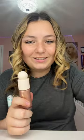Oh my gosh, do you guys see how pretty that is? I'm gonna use some right now. I used one dot and got highlight for my nose, my cheeks, and put some on my eyes — and there's still more on my finger.